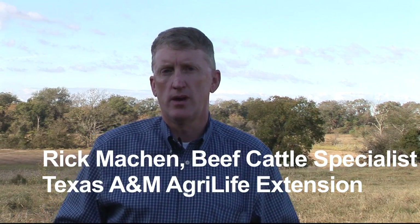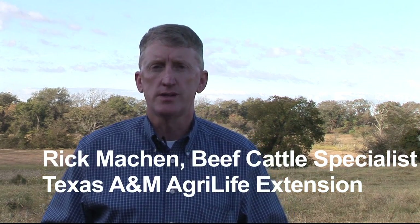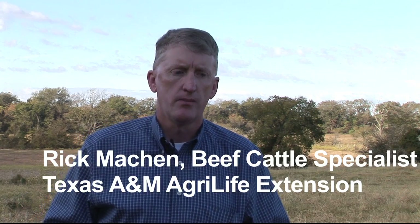As we think about supplementation programs in a cow-calf enterprise, oftentimes producers' primary concern is going to be with what type of supplement should I be feeding. Should I feed cubes, or cake, or liquid, or tubs, or should I be feeding hay?